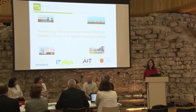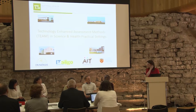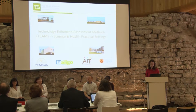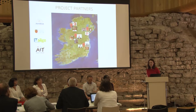Good afternoon everybody. My name is Adele Healy, I'm the Head of School of Health and Science in Dundalk Institute of Technology, and I'd like to start by introducing the project team. This project is looking at practical assessment in the science and health disciplines.